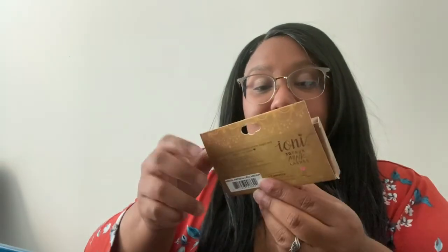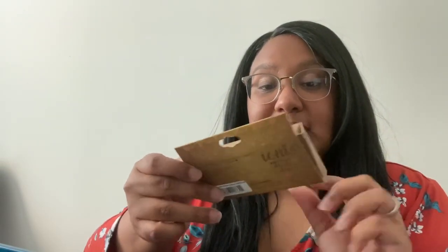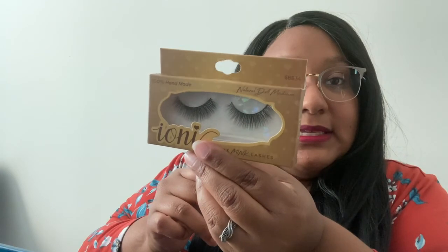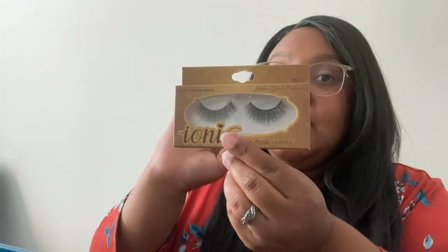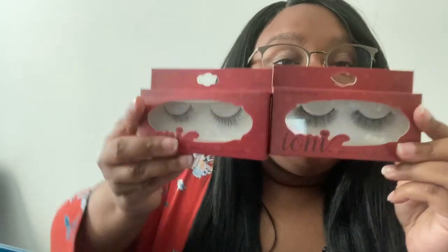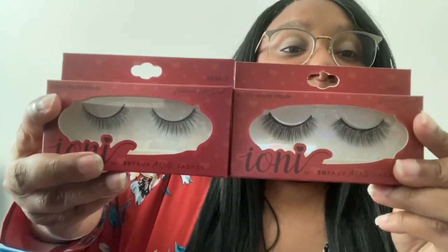I'm going to show you my perfect night out lash. These are natural doll medium and these look like this — full, full across the board, so full. Here we have natural doll — even I get confused — natural doll is really cute but these are kind of a day lash to me.